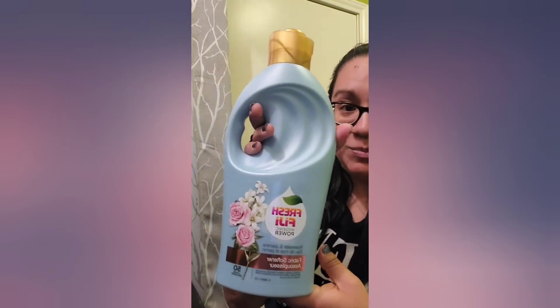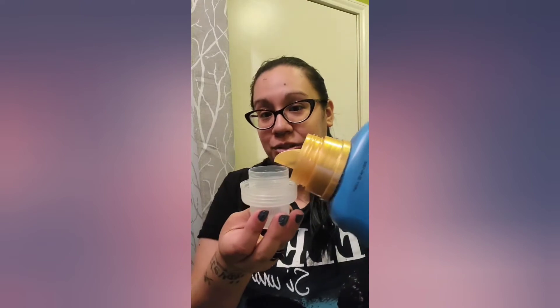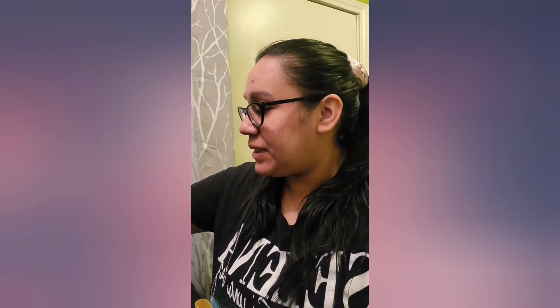I also have the Fresh Fiji Hygienic Power Fabric Softener. It has a very lovely rose water and jasmine scent and is good for about 50 loads. You pour the recommended amount into your fabric softener dispenser or directly during your rinse cycle. I have a little softener holder that dispenses while it's washing. I already did the bar on my clothes earlier. Here's the cap — I'm going to use a good amount because I do have a large load — so that's going in there.